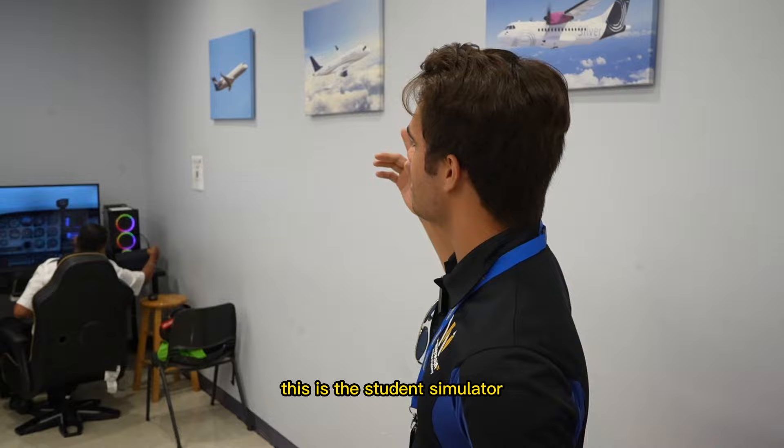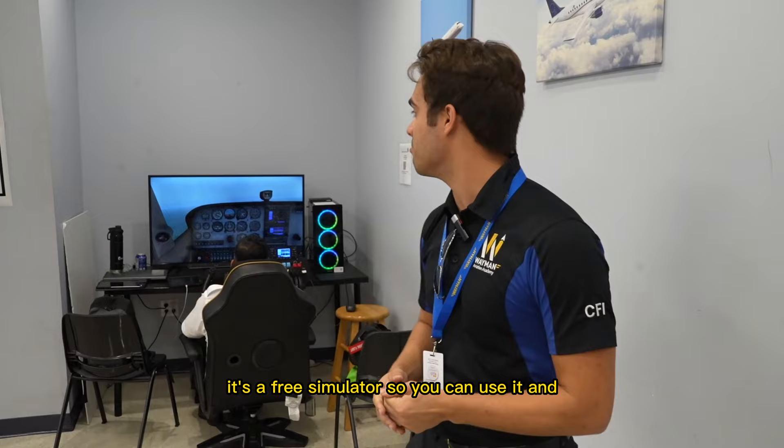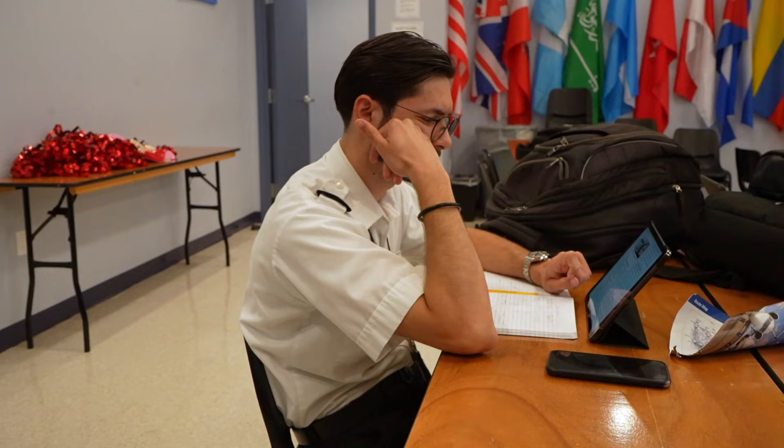This is the student simulator — it was actually built by the students. It's a free simulator so you can use it as much as you want, and it's the perfect tool for practice. I always tell my students to use simulators as much as they can because it helps so much when you're actually flying.